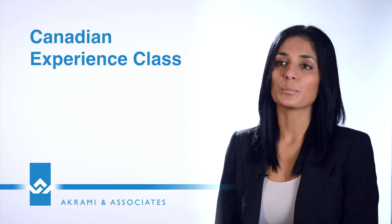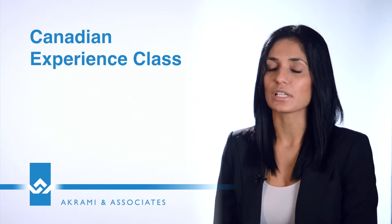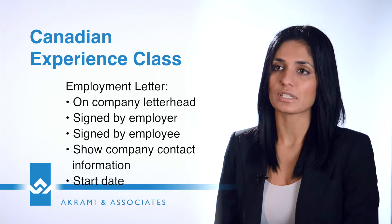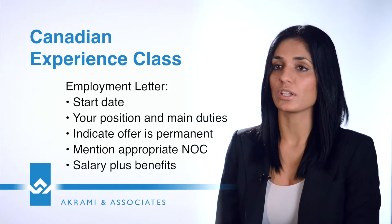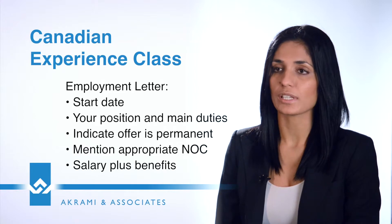Under the employer stream, whether it's arranged employment, Canadian Experience Class, etc., it is very important that the employment reference letter or the contract given to you outlines in detail your job description. The job description should match the NOC, and this will essentially make you eligible for this category.